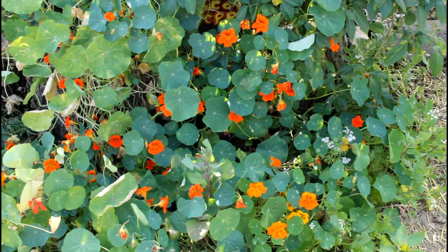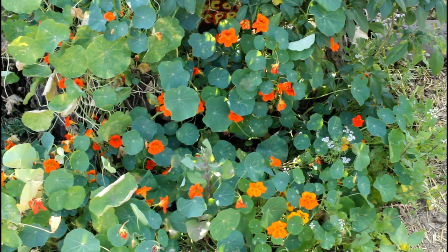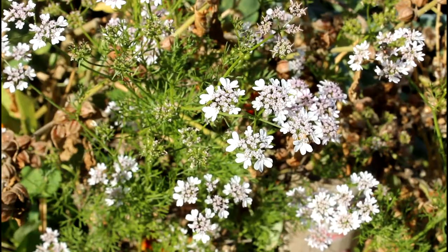These are nasturtiums — they're edible flowers and they're super pretty, coming in all sorts of colors.